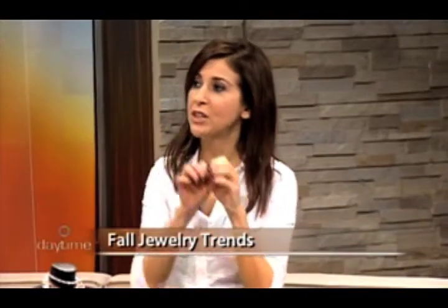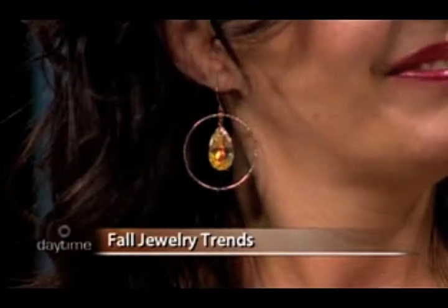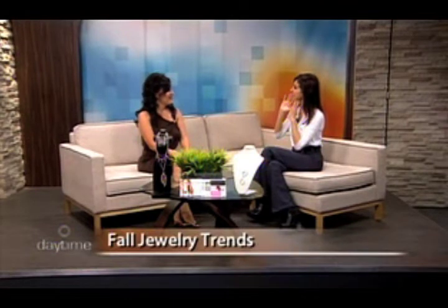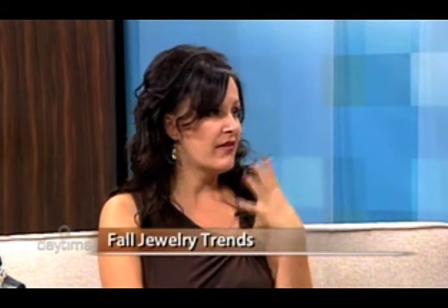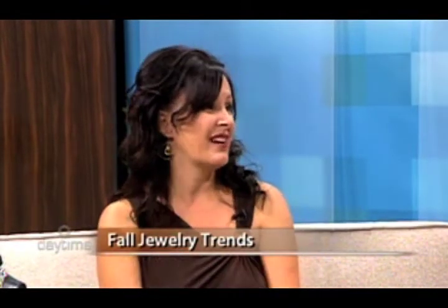I'm noticing the big earrings — yes, that's in now. Before, earrings were very small, but now bigger is better. It doesn't really matter what kind of face you have — even if you've got a wider face, you can still follow the trend. It depends on your neckline too, and what you're wearing. A lot of people tend to stay away from bigger earrings, but really anyone can wear them.